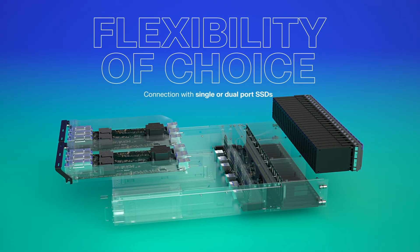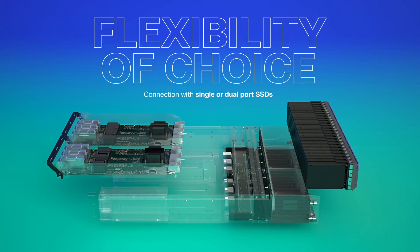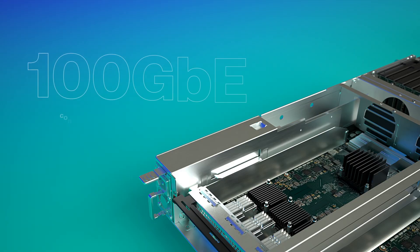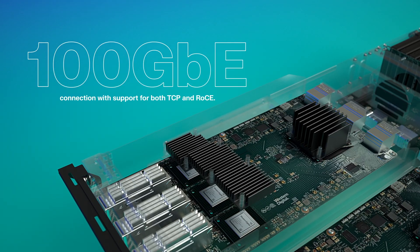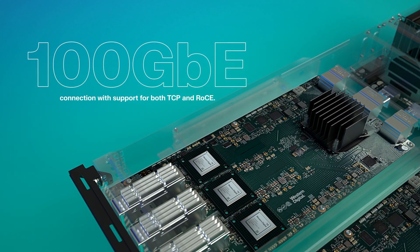Choose the configuration that best meets your needs. The OpenFlex Data24 4000 series allows for single or dual port SSDs, connected via a 100 Gigabit Ethernet interface. With support for both TCP and RoCE, you can choose which protocol best fits your infrastructure.